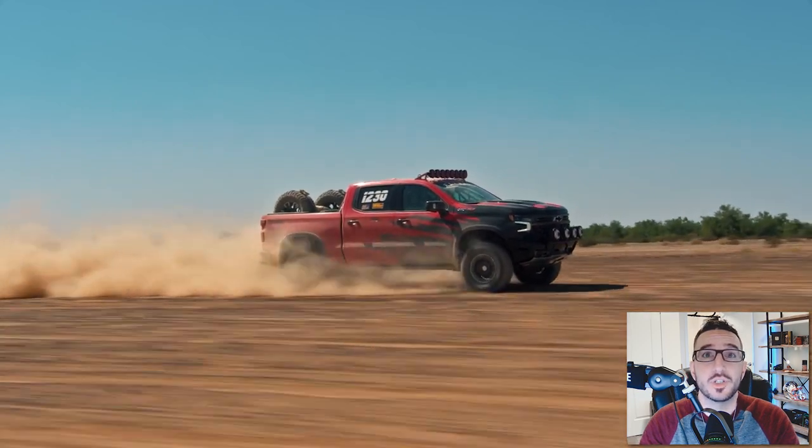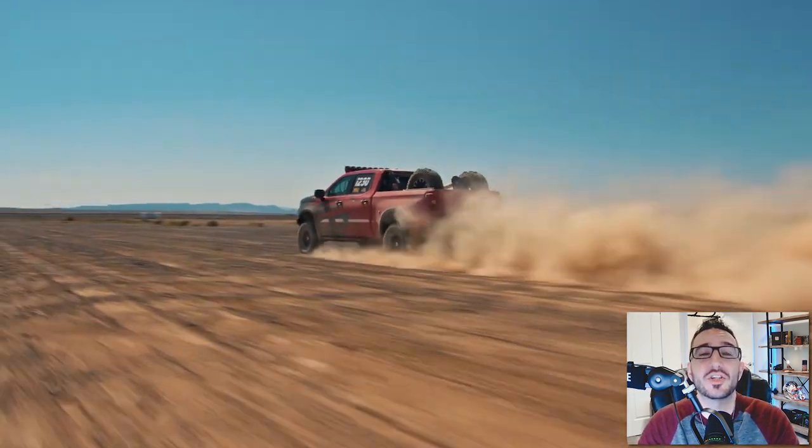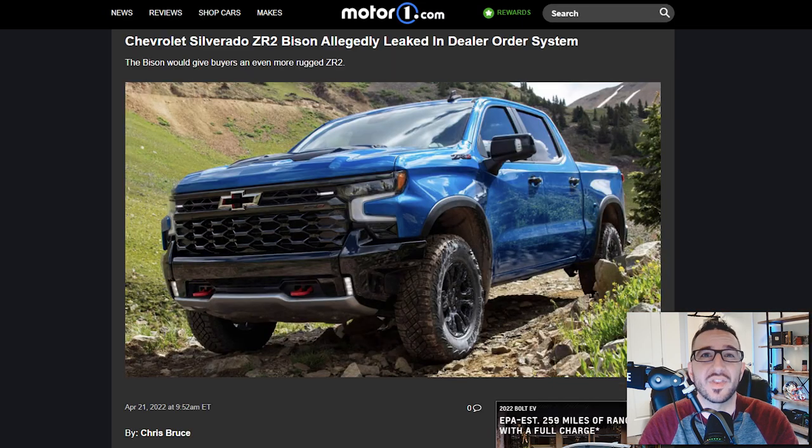The other day when I started poking around to see what was new in the world of General Motors, as I'm known to do from time to time, I stumbled upon this article right here from Motor1 with a headline that says: Chevrolet Silverado ZR2 Bison allegedly leaked in dealer ordering system.